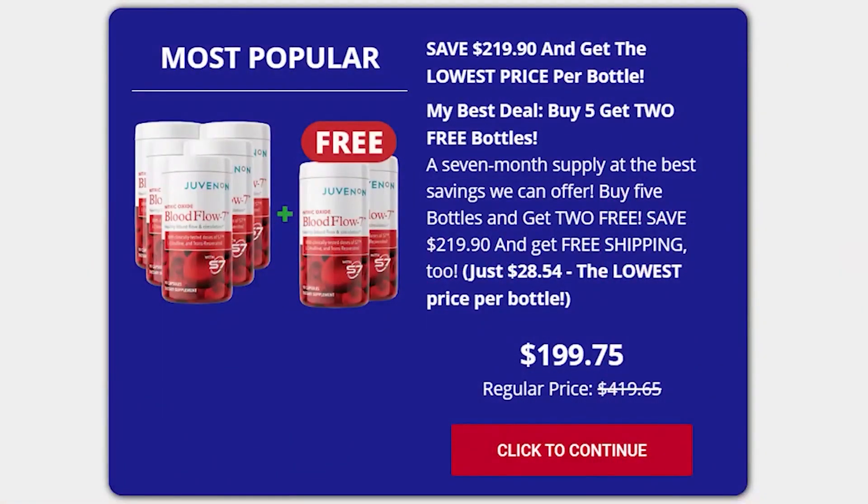There's something really important about this product that you need to know before buying it: you can actually test Juvenin Blood Flow 7 for 60 days, and if you don't see results or you don't like it for any reason, they will give you your money back.